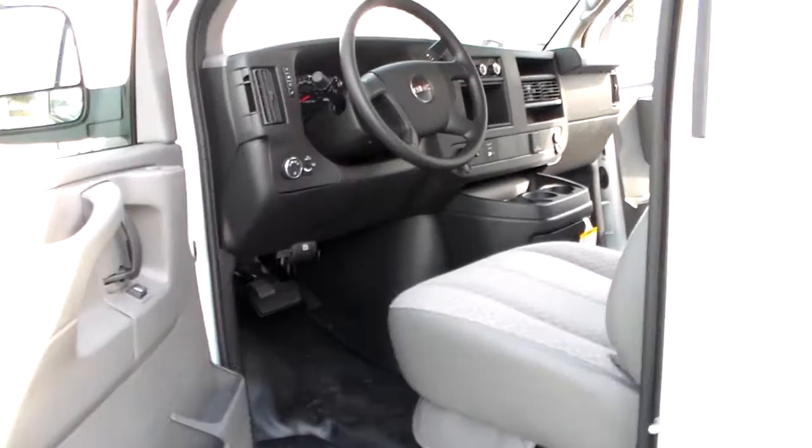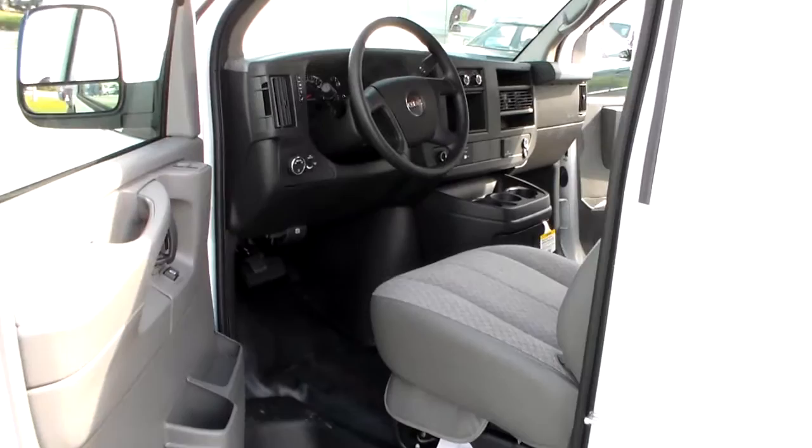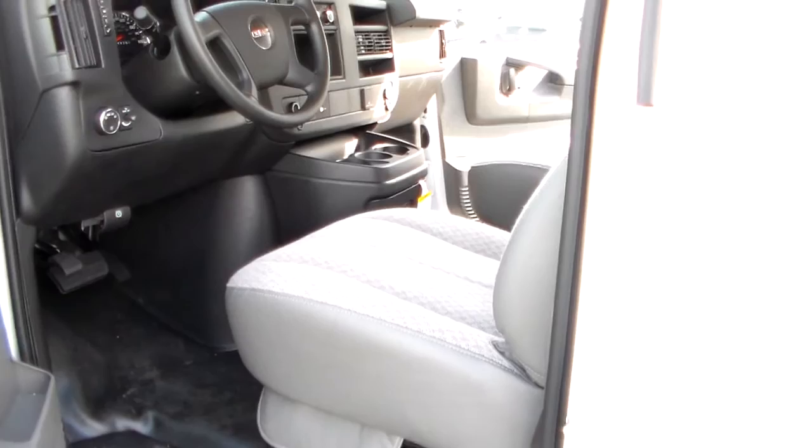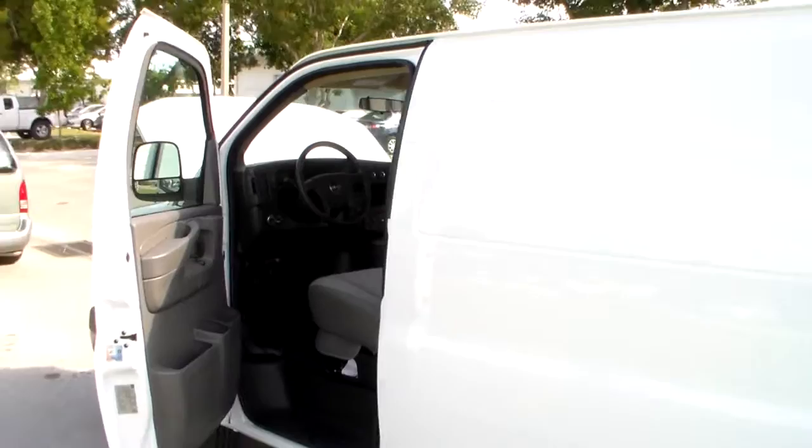The Savannah Cargo Van is engineered as if your business is riding on it, because it is. It's designed to offer the versatility you demand to accomplish any job. When it comes to moving cargo of all shapes and sizes, it's engineered in multiple configurations with as much as 10,000 pounds of maximum trailering strength and 313.9 cubic feet of maximum cargo volume.